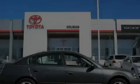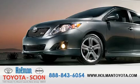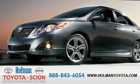Stop by today and test drive this automobile for yourself. Holman Toyota Scion is pleased to offer the pre-owned three-day guarantee.